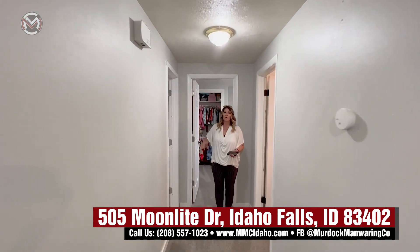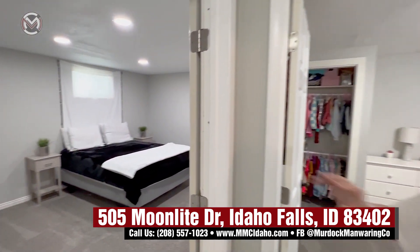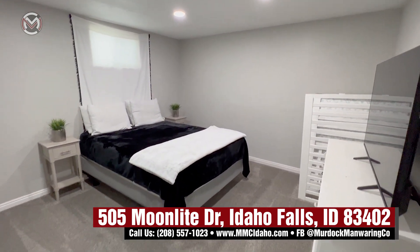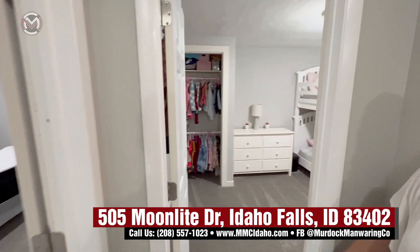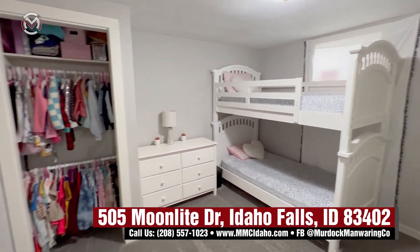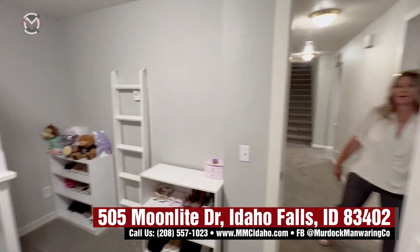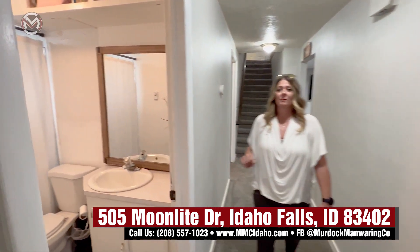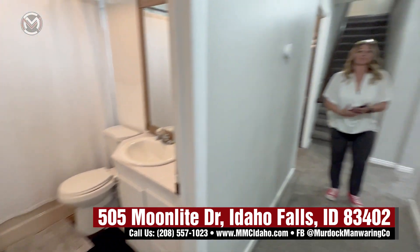As soon as you walk in you're going to find this nice large, huge bedroom. This could be a playroom, a kids room — it could be used for many different things. Here is that fifth bedroom in the house right here. Gorgeous, nice great size. You'll notice you have great light down here as well. You have your bathroom also right here in the basement, which is great.